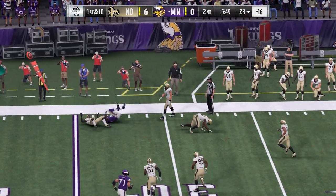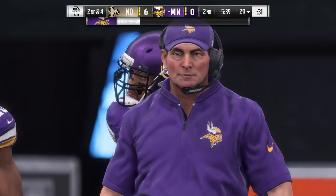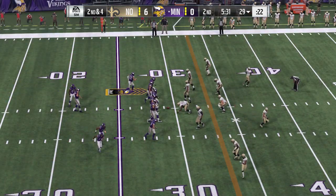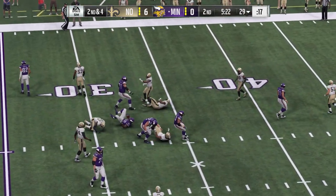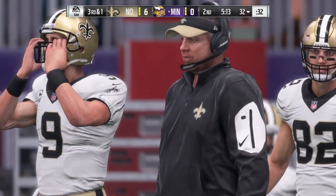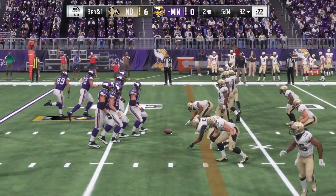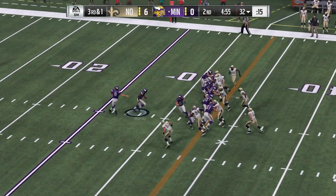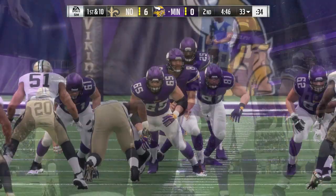Bradford flips one out to the flat — complete, takes this up just short of the 30, with a nice move to avoid an earlier tackle. Give him six, making it second down. Bradford draw play gives to Murray, slips his way up across the 30 to the 32 — a three-yard pickup. They'll run again with Murray; he's able to get it to the 33, good enough for a first down. He needed a yard, that's what he got, earning a new set of downs.